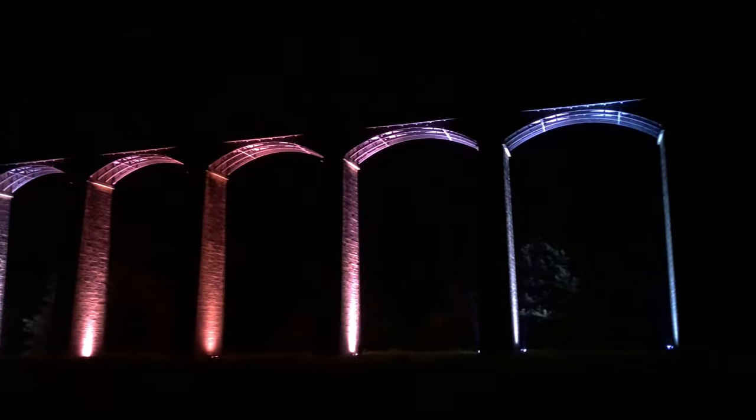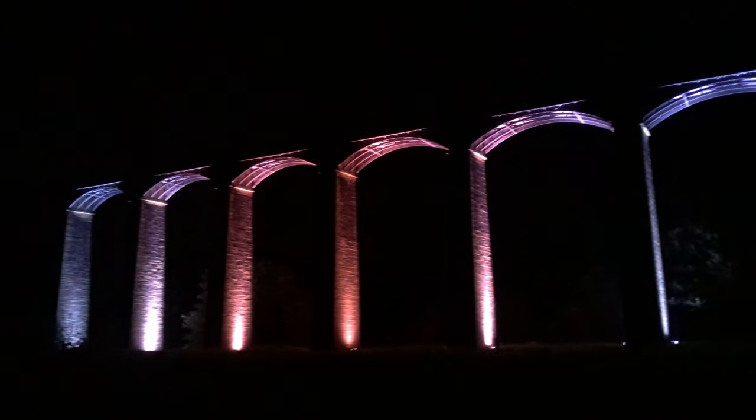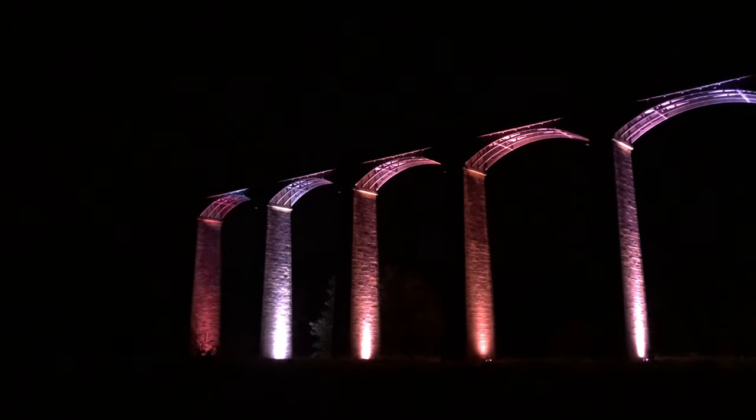We're actually going to start by running a few miles upstream to Pontcysyllte Aqueduct, as I think this is a good warm-up before going to see Chirk Aqueduct and Viaduct lit up next to each other. It's quite curious here because unlike the complete stone arches of the Aqueduct and Viaduct at Chirk...